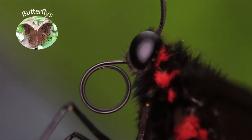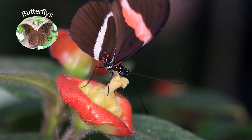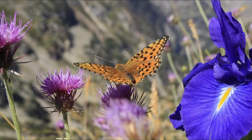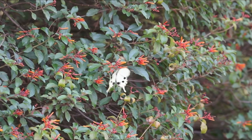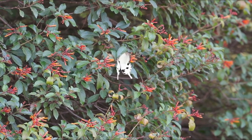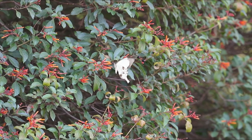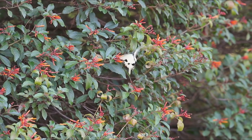Many butterflies have a long proboscis and they feed only on nectar. In flowers that are pollinated by butterflies, the nectar is usually hidden deep in a narrow tube. Butterflies are mainly diurnal and they have excellent color vision. There are butterflies with up to 15 different types of photoreceptors, while we humans have only three such types.